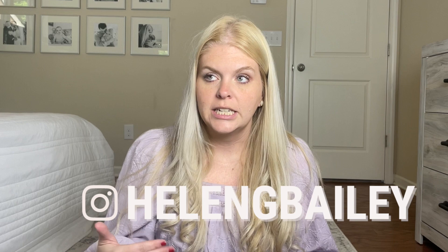You can follow me on Instagram, TikTok, everything — my name is Helen G. Bailey now. I rebranded last summer and it's just been a minute since I've posted on YouTube, but honestly, sometimes long-form content just makes the most sense.